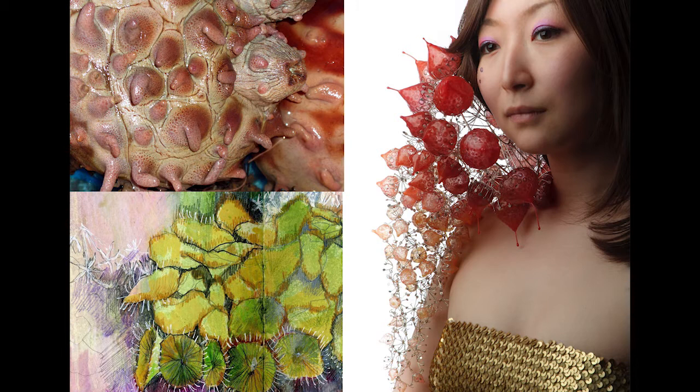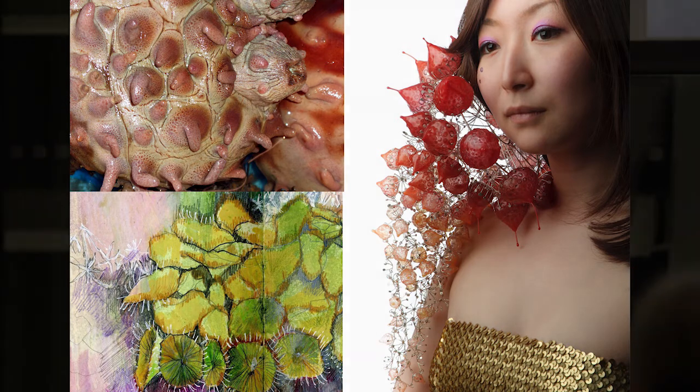For my undergraduate degree I discovered the material silicone, and I started making these huge body pieces that were based on all sorts of sea life and shapes found in nature — things that were a little bit repulsive but also quite attractive to me. That's where the idea came from that I wanted to make things that really come alive on the body in some way. This was back in 2006, so technology wasn't quite where it is today.